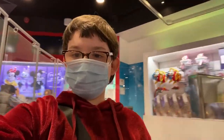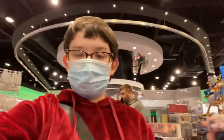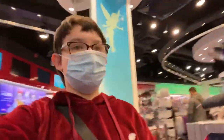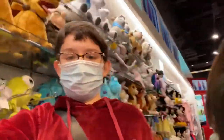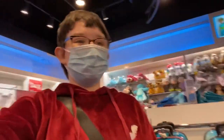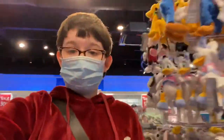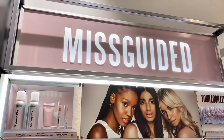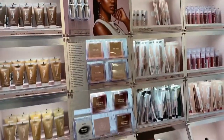Oh my god, they've got the Ariana Grande perfume! We're in the Disney Store and the last time I came in here was in December when we were in Tier 3 — non-essential shops were open then. We went into Tier 4 about three days after that, so I haven't been since. It's actually quite small inside despite looking big from the outside.